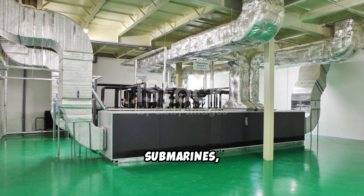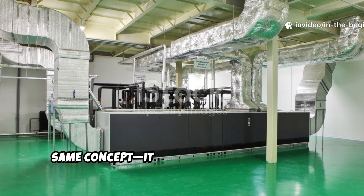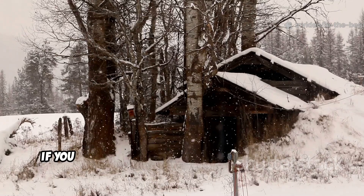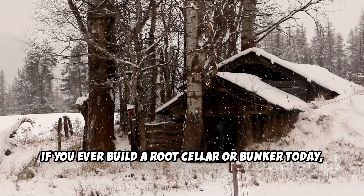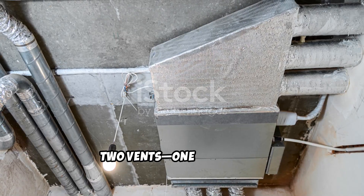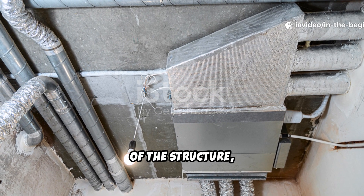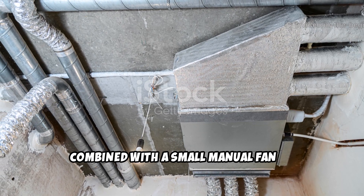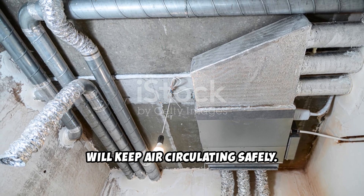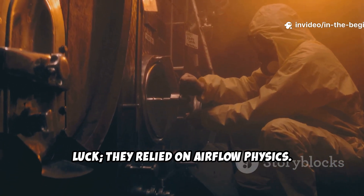Modern biolabs, submarines, and underground facilities still use this same concept. It hasn't changed because it simply works. For practical application, if you ever build a root cellar or bunker today, you can recreate this principle on a small scale: two vents — one for intake, one for exhaust — placed on opposite sides of the structure, combined with a small manual fan or hand-crank pump, will keep air circulating safely. The Cold War engineers didn't rely on luck; they relied on airflow physics.